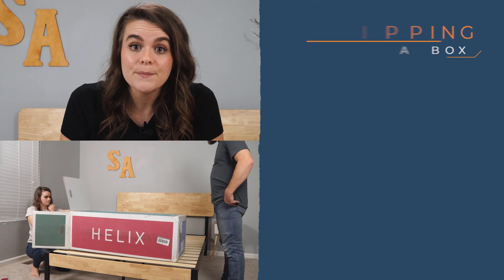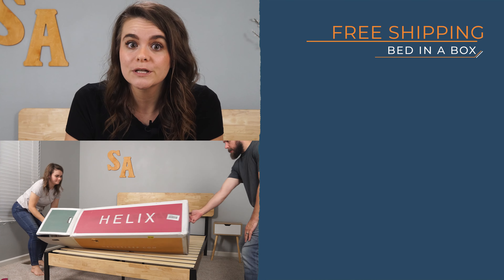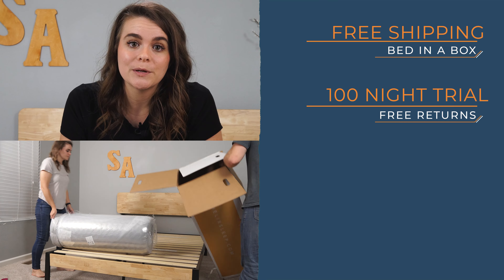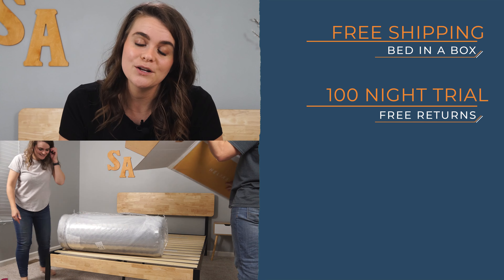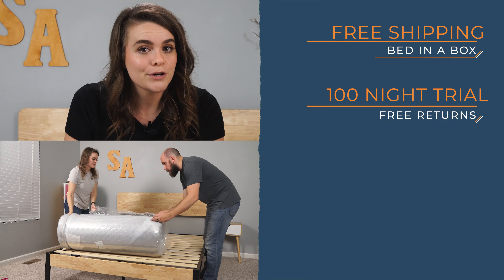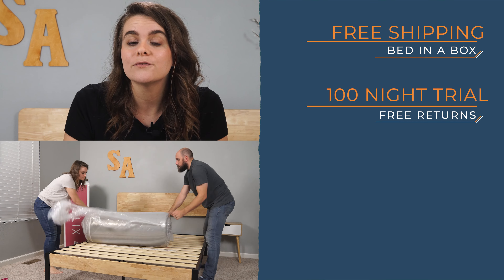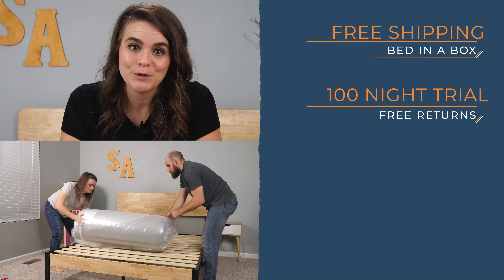Helix is a bed in a box and arrives with free shipping. These beds come with a 100-night trial period that begins the day your mattress arrives. If you're not satisfied for whatever reason, Helix will coordinate a free return and refund your purchase.